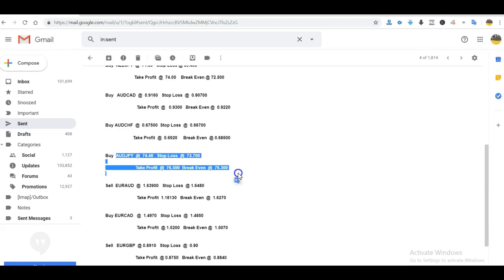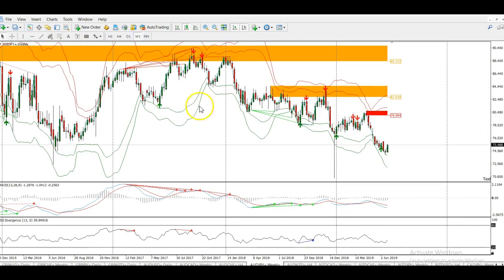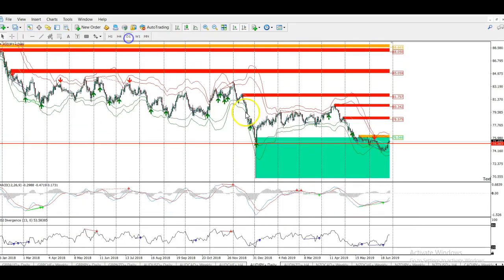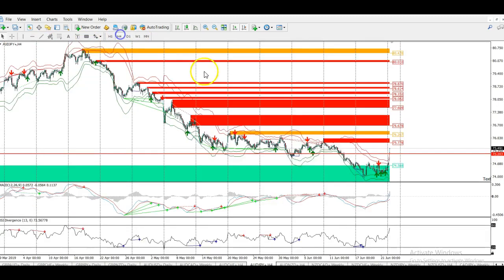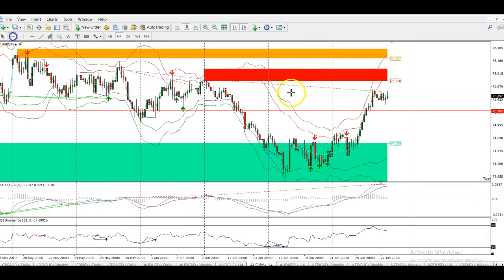Next was AUD/JPY — again, another great trade this week. The reason for this trade was this resistance area in the weekly; it just kind of overextended last week. We're in the daily zone here and we entered this trade at 74.400. It really just took off from there. On Monday we had a huge drop down to get us into the position — just about got us in — and since there it's been rocking up. That's another 120 pips on that trade this week, which we closed yesterday.